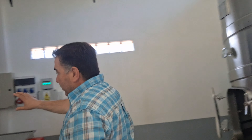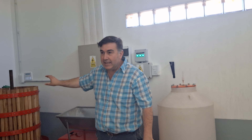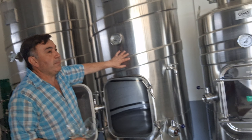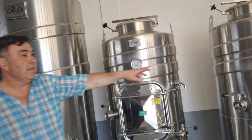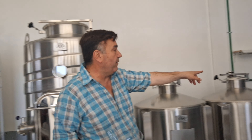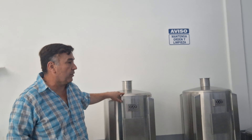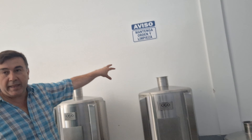Estas son máquinas pequeñas, de producciones muy limitadas, de una capacidad de 200 kilos por prensado. Esta es una prensa. Esta es una descobajadora, separa el grano de uva del escobajo. Y luego tenemos tanques de acero inoxidable de primera fermentación, como son estos dos tanques de mil litros, estos de 500 litros, y después tanques de conservación del vino de 500, 200 y 100 litros. Y a continuación te voy a mostrar la cava o sala de guarda de los vinos.